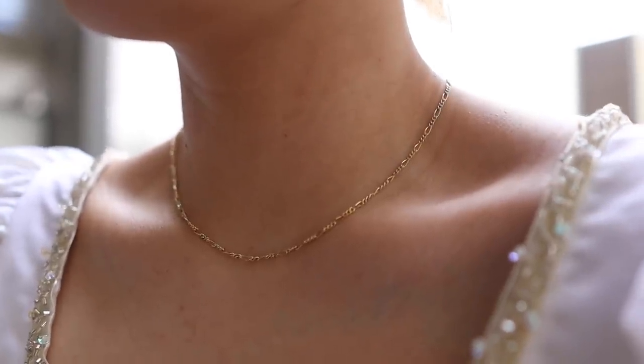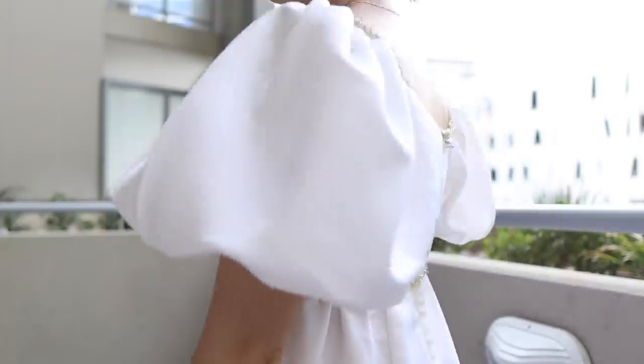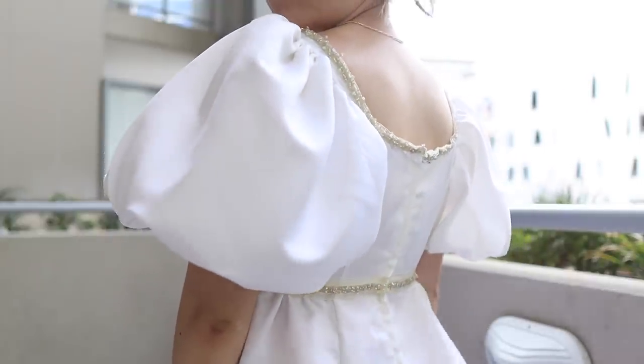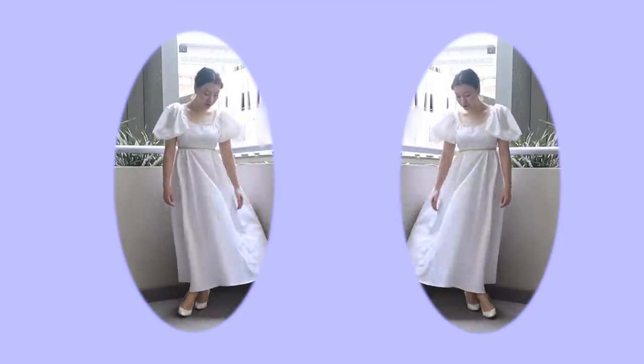Another thank you to Ana Luisa for sponsoring today's video — they're having 15% off their jewellery if you want to have a look. Let me know what you think of this wedding dress thrift flip, but other than that thanks so much for watching and I will see you very soon in the next video.